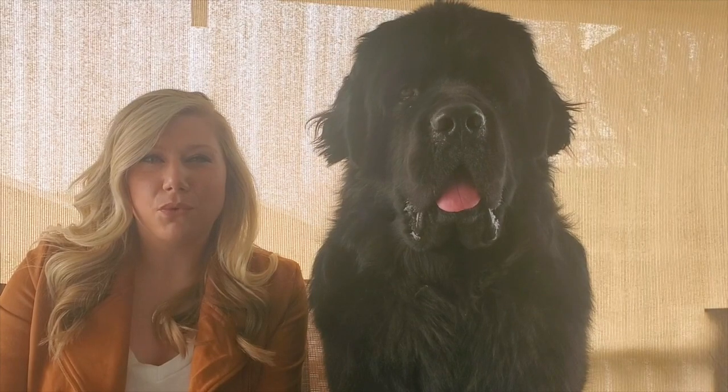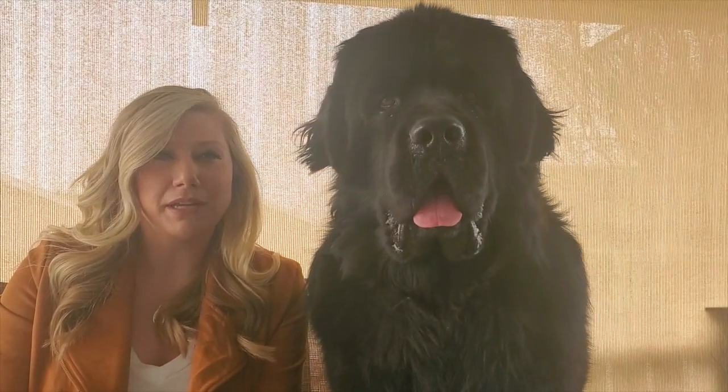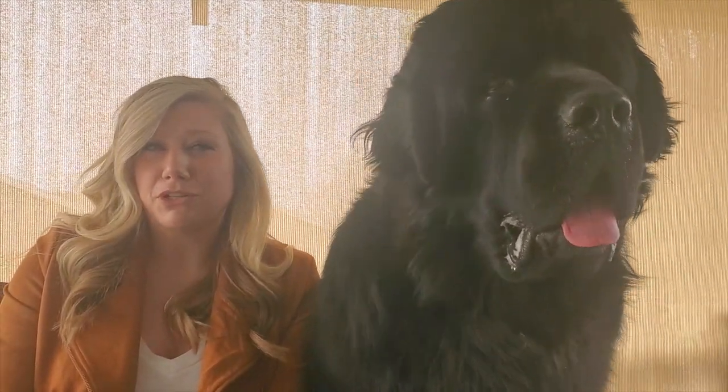First off, I'd like to thank you guys for all of your comments and questions from the previous videos. That's actually what led us to creating this video today, to help better support you guys when bringing home a new member to your family.